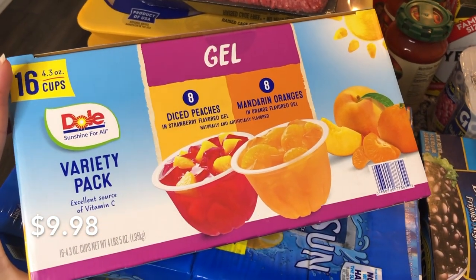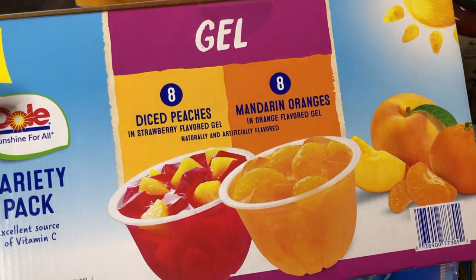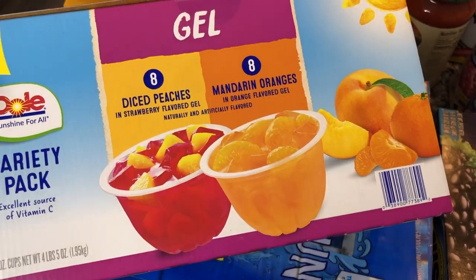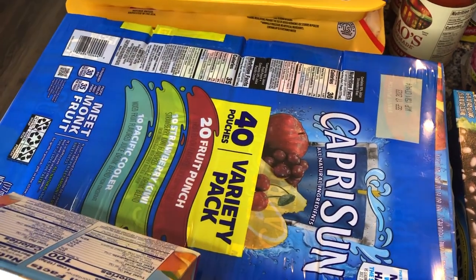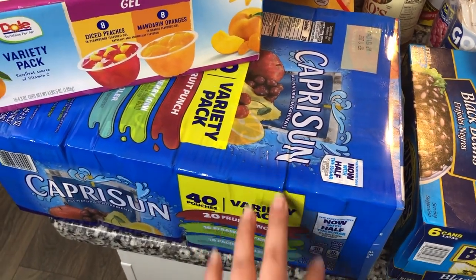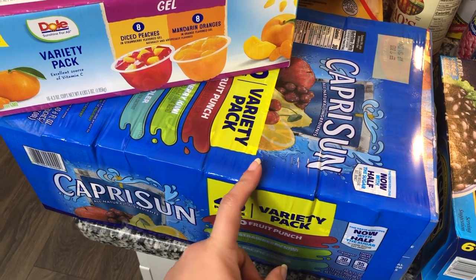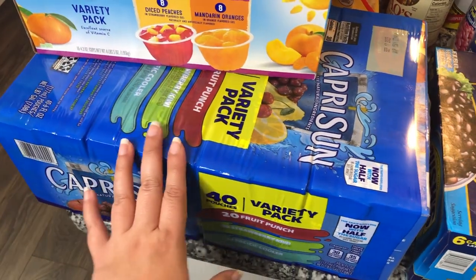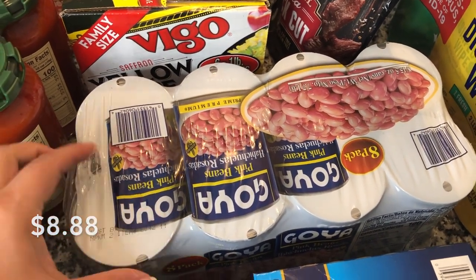I picked up some Dole fruit cups — these are fruit with gel, basically like Jello. Half are diced peaches in strawberry gel and the other half are mandarin oranges in orange gel, for a total of 16 cups. I also got Capri Sun juice boxes — 40 pouches divided into four boxes of 10. These are actually not staying at the house; my son's class is having a party and I offered to bring juices for about 40 kids.